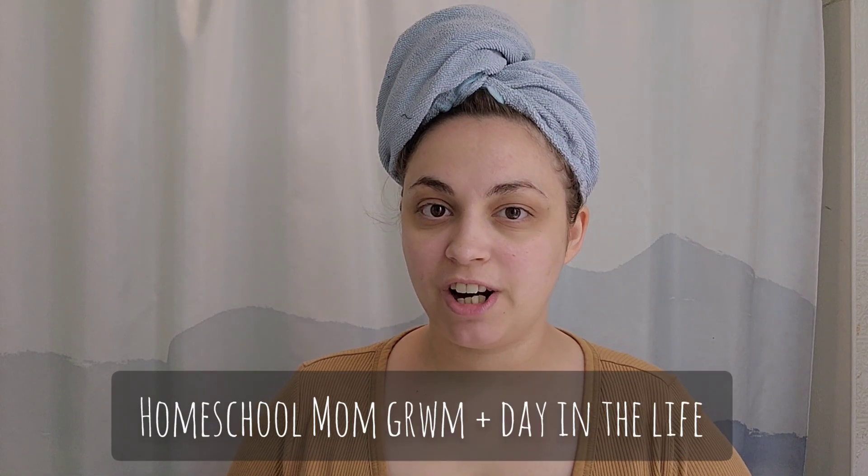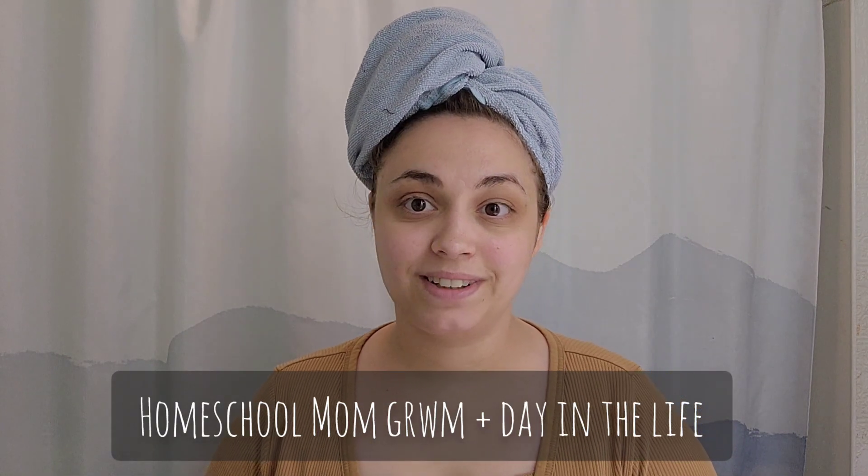Hey guys, so I thought I would share a day in the life and for today I thought I would also show me getting ready, because I feel like I never do that. The reason for that is because I hate my bathroom — it's so tiny and hard to film in — but anyways I'm going to try my best. I don't know if I'm going to show you guys me applying makeup or anything, but I'm just going to show you what I use.